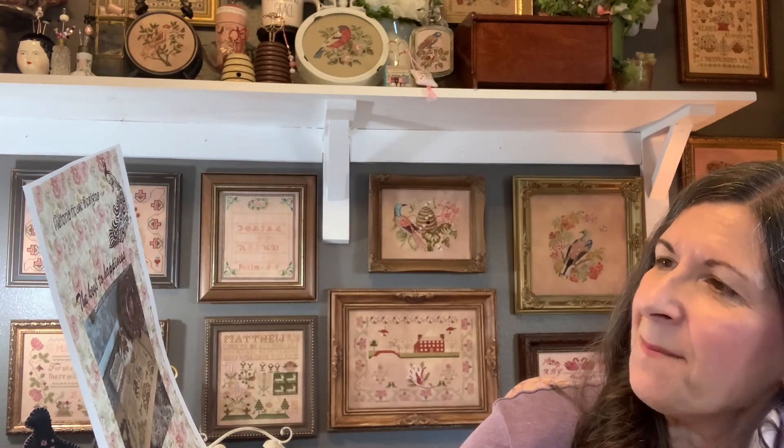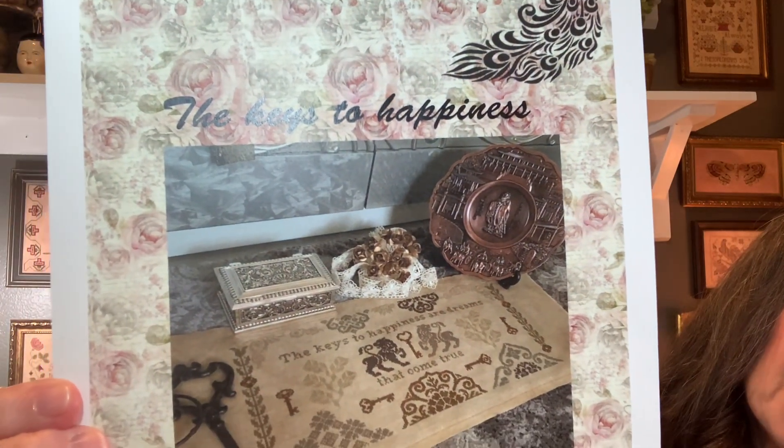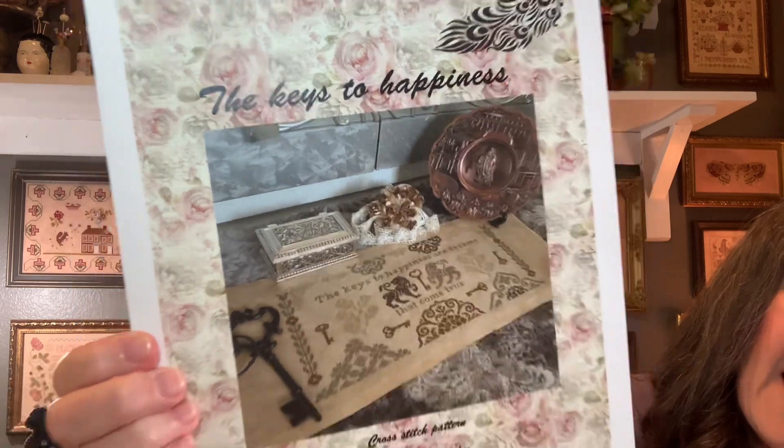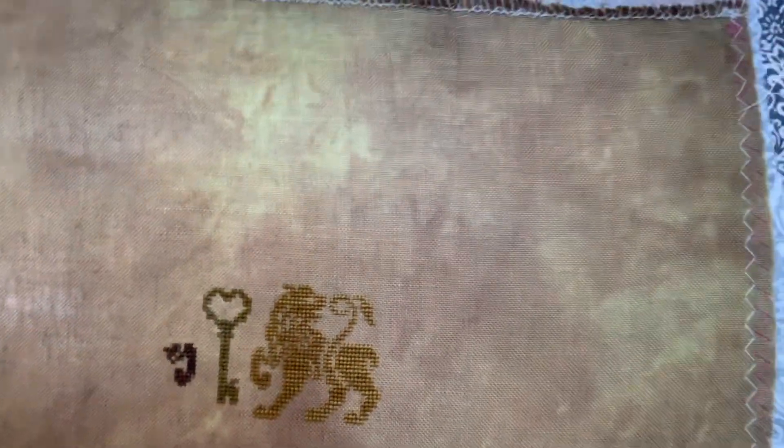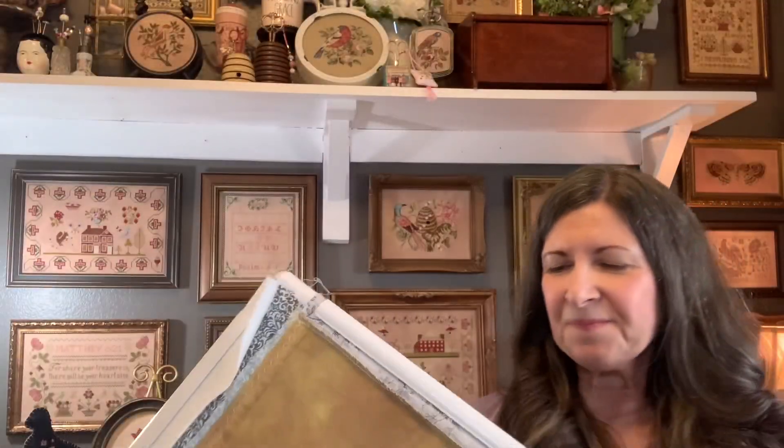Next is Victoria House Designs — the Keys to Happiness. Last time I had started the one lion and the key was done. Now I finished the lion and added a little bit more on the next line. I changed everything to silks because that's just what I had in my stash. I think it's 40-count vintage autumn gold by Lakeside Linens. I really love how this is turning out. Hopefully I'll get some progress on the other lion next time.